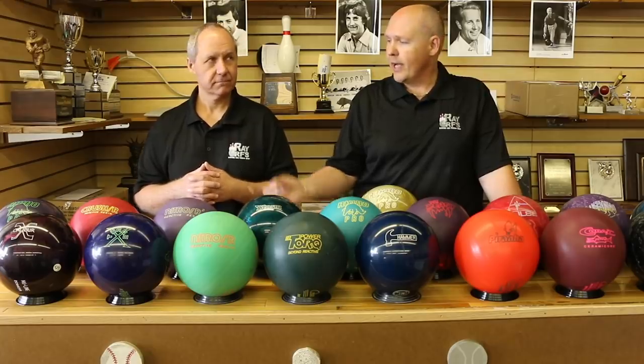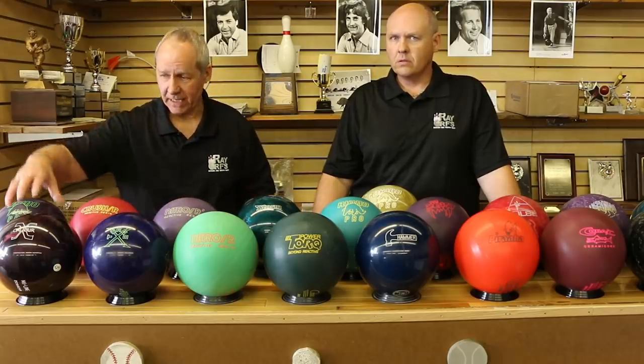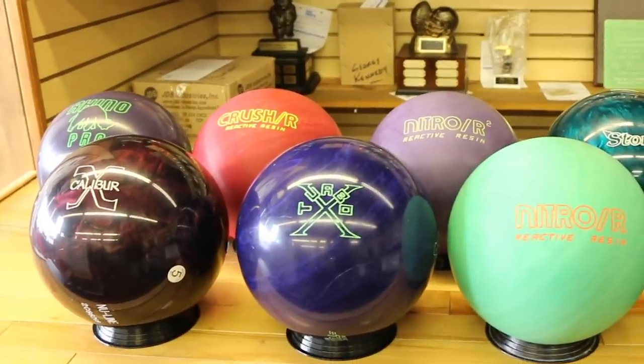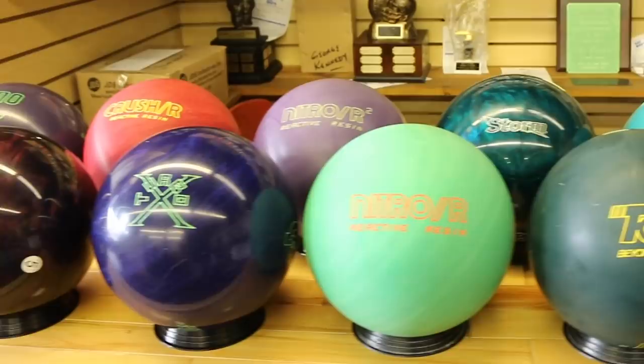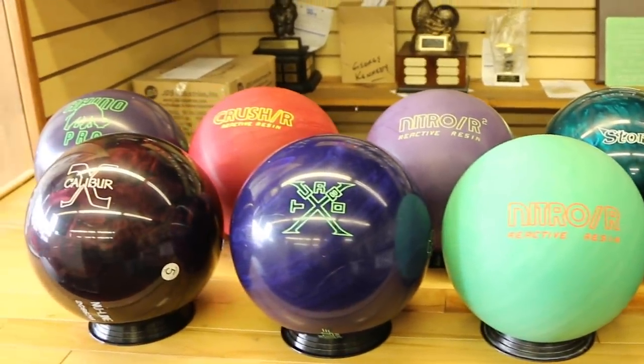Passing it over to Rich to talk about the advent of reactive in '92. One of my good friends, Mark McDowell, won the '92 AC Delco with the Excalibur. Being in the pro shop business, next thing you know, we couldn't get this ball — they couldn't make them fast enough. This ball gave us so much more back end than any urethane ball we had ever seen. So this is where it all started, right here.